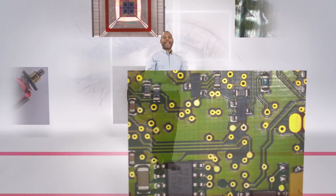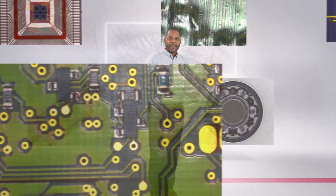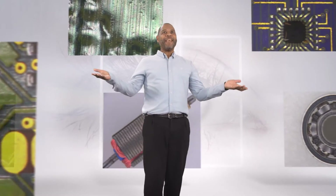Leica Microsystems stands for innovation, quality and excellence in microscopy. Look at these images! But let's be honest, you're not using Leica microscopes just to have nice images.